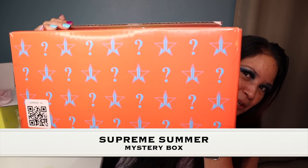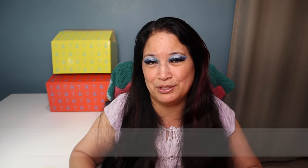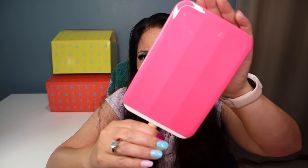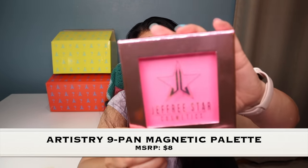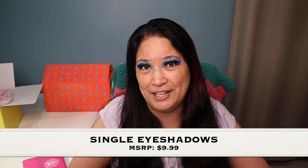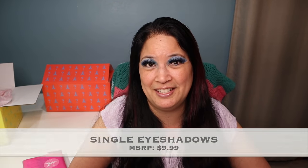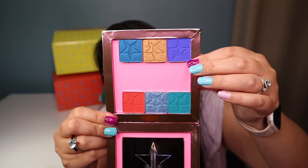Now here's what my Supreme box looks like with everything laid out. One of the first things I want to show is a mirror called Pinksicle — it's super cute and looks just like a popsicle. Just like the Deluxe box, it also comes with an empty eyeshadow palette holder. The next few items are single eyeshadows: a teal, a gold, and a purple — isn't that pretty? And just like the Deluxe box, the Supreme also has the brand new Star Ranch eyeshadow palette.